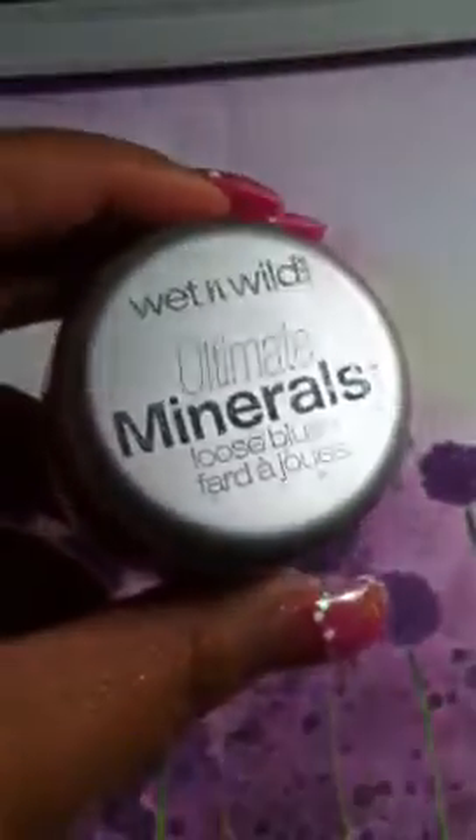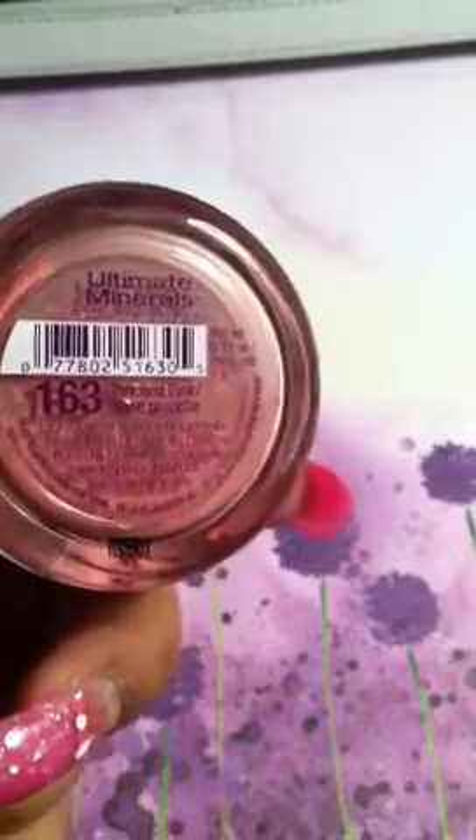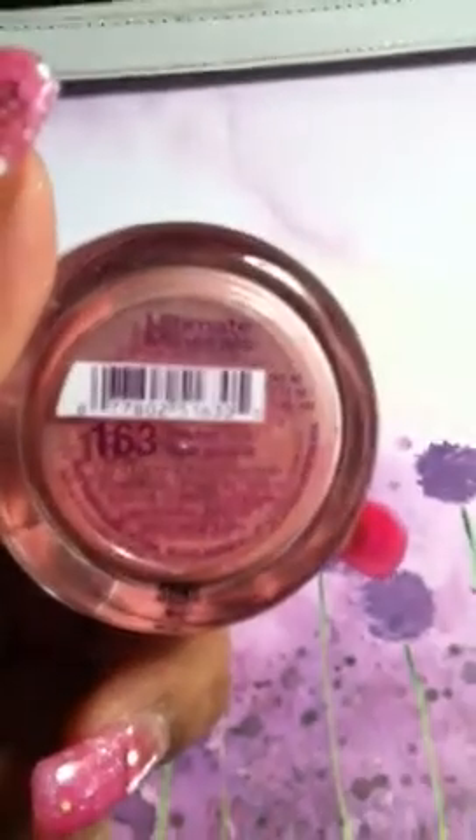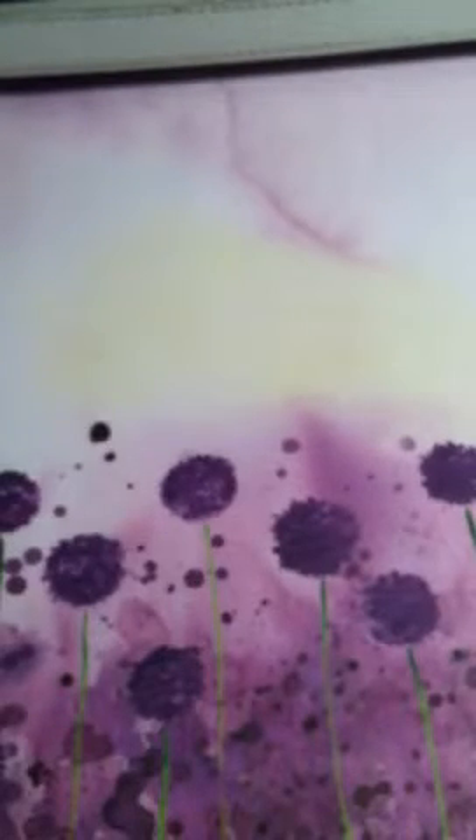I also got this Wet & Wild Ultimate Minerals Loose Blush and it is in Pinched Pink. I took out the little sifter thing so it's going everywhere — same way with that other one. It has little holes in it and it was getting on my nerves, so I took it out. I guess I shouldn't have.